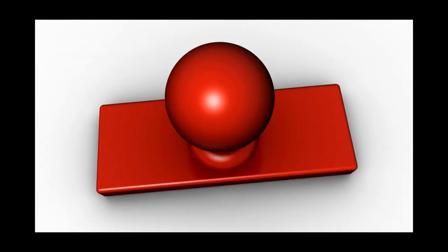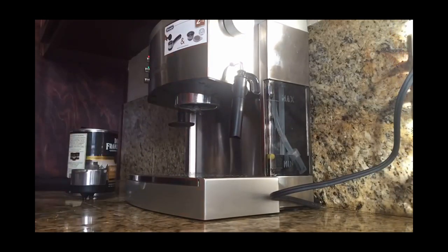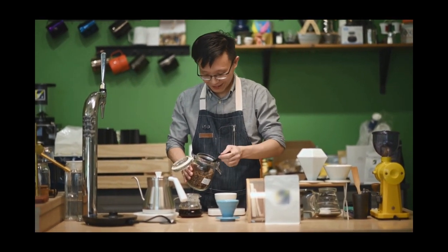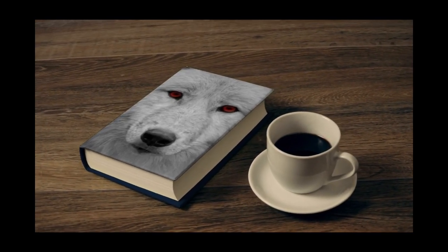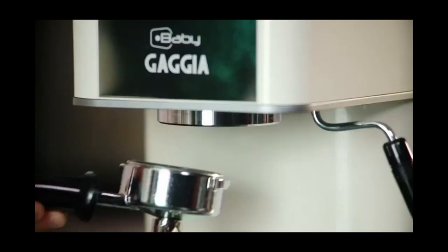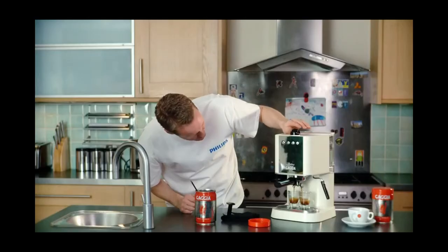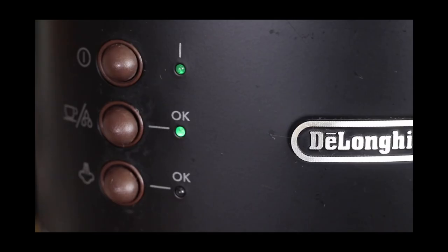The De'Longhi La Specialista is the one I like the most — my all-time favorite coffee machine. I was so obsessed with its manual frothing wand that I literally used to make an extra cup of coffee just to get that feeling, which can only truly be understood by real coffee lovers. Sadly, I broke it by mistake, and now I hate myself for it.